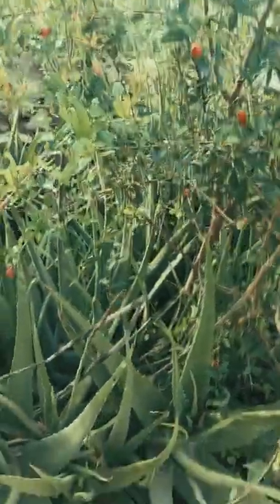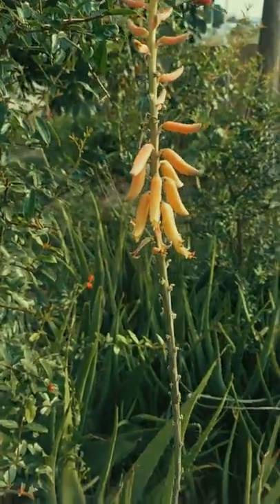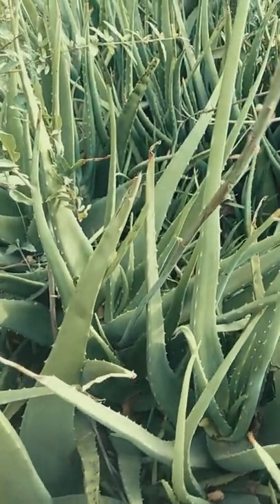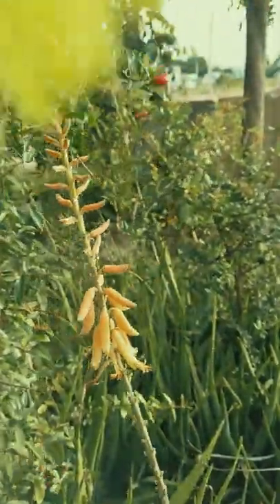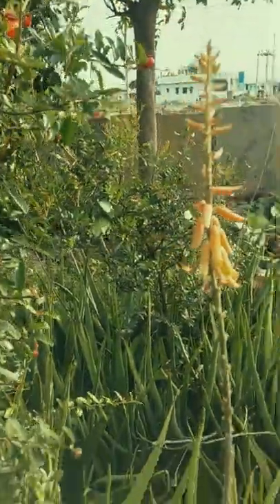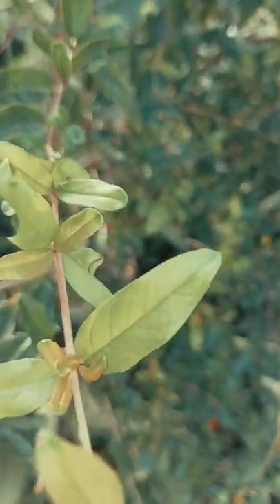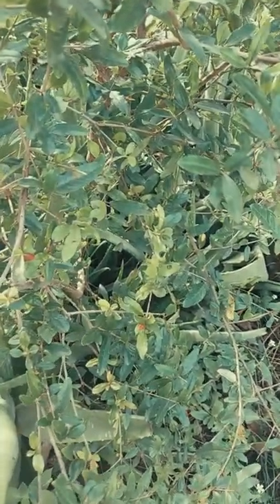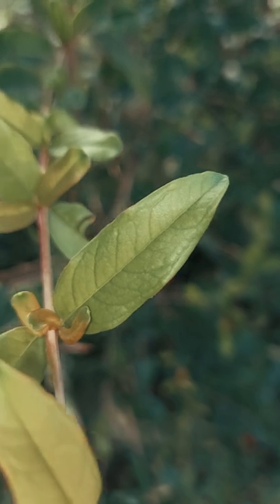Aloe vera — see here, it is well developed. Aloe vera flowers are there, very beautiful. Aloe vera is also blooming, very nice. Aloe vera has so many medicinal values — it is also used in cosmetics, in antiseptic gels, and for facials. Aloe vera has spread throughout the place. See here, it is very greenery.